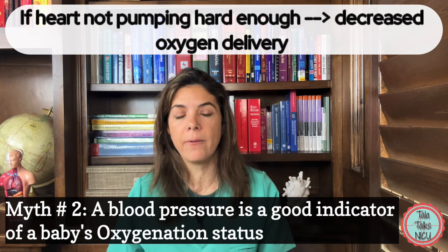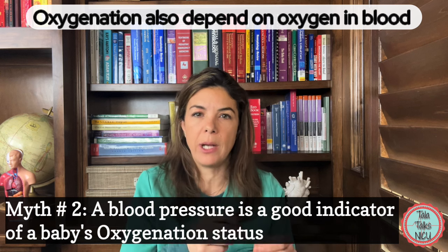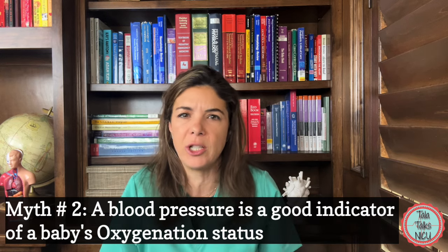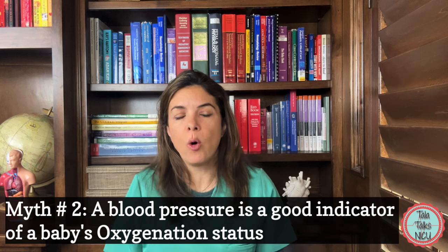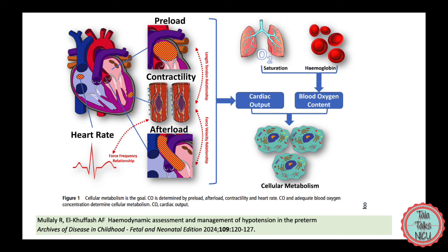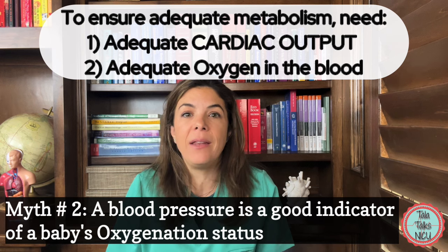If the heart isn't pumping hard enough or there's another reason why blood isn't reaching all the cells, we're going to have a problem. Babies also don't get the oxygen they need if there literally isn't enough oxygen in the blood — for example if the baby is really anemic, or has pulmonary hypertension with SATs in the 50s. So to make sure all cells receive the oxygen they need for cellular metabolism, we need two things: sufficient cardiac output and sufficient oxygen within the blood.